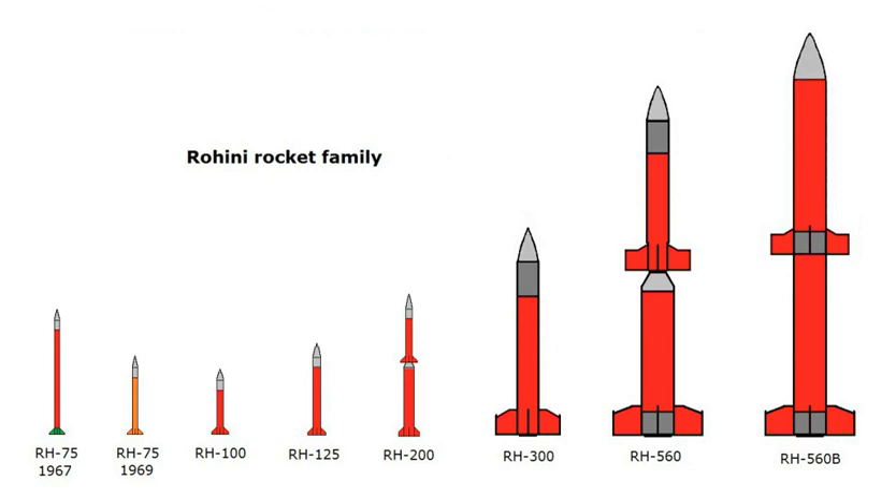The RH-200 has a maximum launch altitude of 70 km. The RH-300 is a single-stage sounding rocket derived from French Belier rocket engine technology. It has a maximum launch altitude of 116 km.